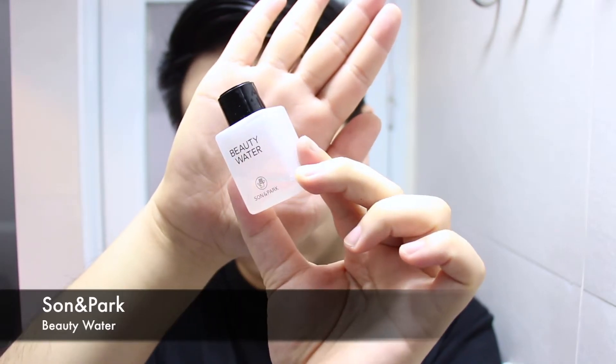For my toner, I am using the Son & Park Beauty Water. The beauty water is really good at rebalancing your pH as well as being non-irritating. I use it with a cotton pad on the days that I have shaved — it acts as a sort of second cleanse after I shave. For the days that I haven't shaved, I'll just add a few drops into my palms and pat it into my face.